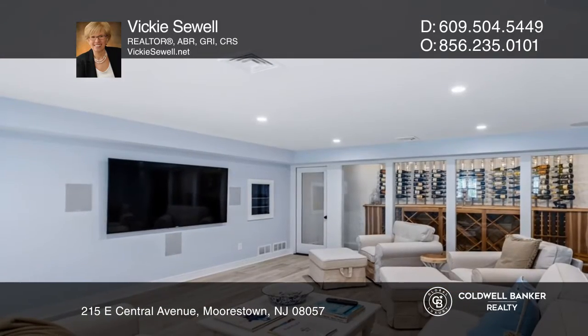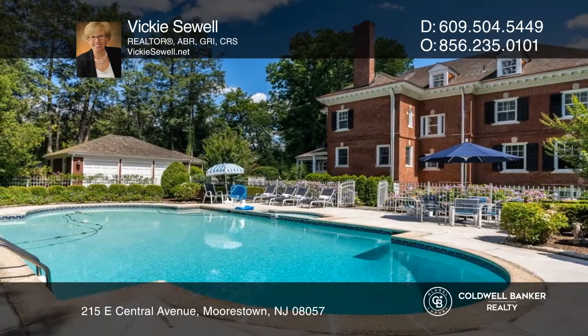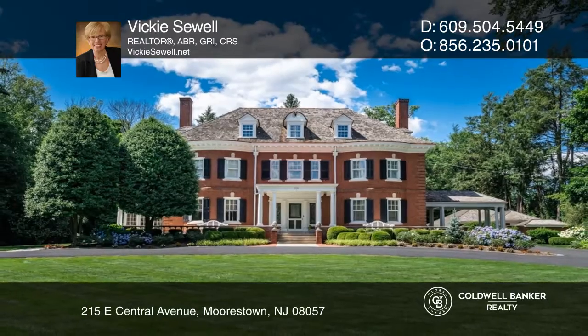Highlights include generous gathering spaces, soaring ceilings, carved woodwork, four fireplaces, a finished basement with a wine cellar, and a heated pool surrounded by lush grounds and a double lot. Schedule a time to tour your new home today by calling Vicki Sewell.